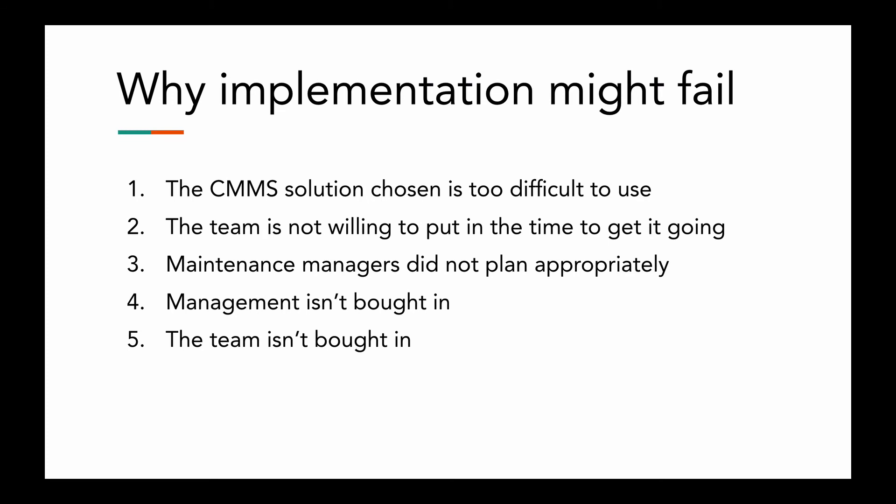Let's look at some main reasons CMMS implementation might fail. One is that the software is too difficult to use — but this is largely solved by today's easier-to-use software. Two is that the team is not willing to put the time in to get it going. This is a problem that can still happen today — you have to get buy-in from your team in order to make this investment worth it.